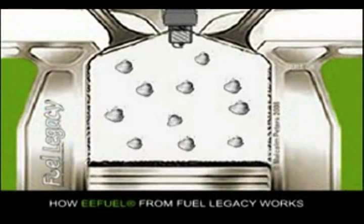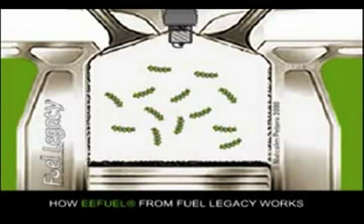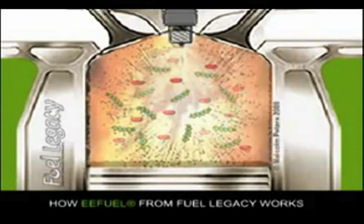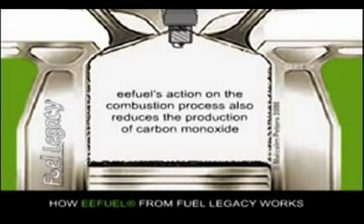These miniature steam explosions have two very significant benefits. Firstly, they break down large clusters and droplets of fuel molecules into smaller ones. This allows more oxygen to get between them and creates a more balanced fuel-air mixture, so when the mixture explodes, it combusts almost completely, leaving very little unburned fuel and residues. This action of EEFuel also reduces the amount of carbon monoxide formed during combustion.